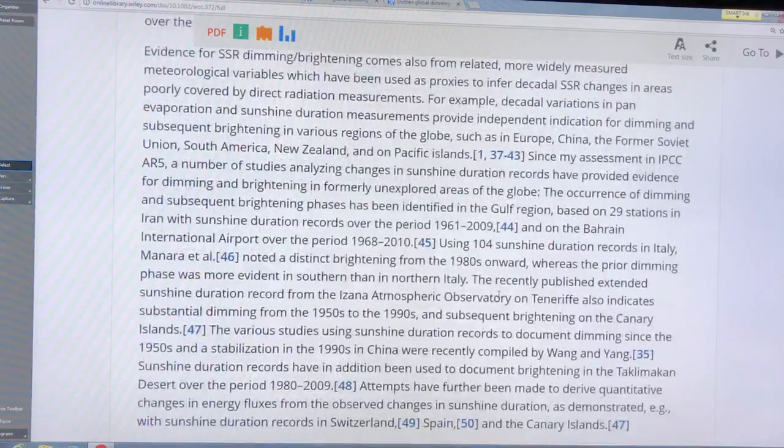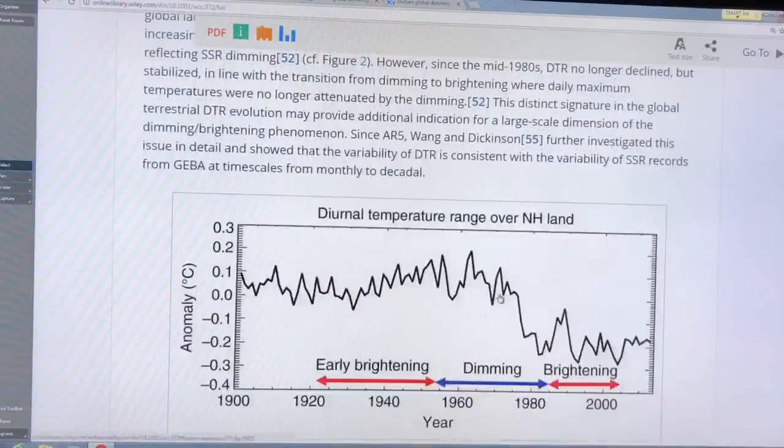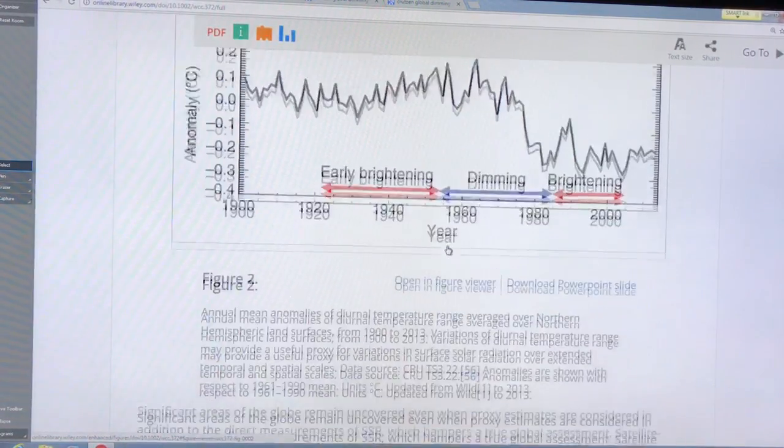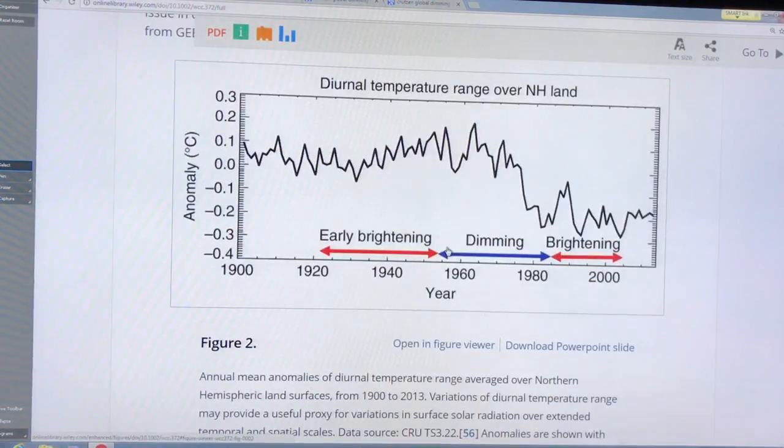This next diagram shows the Diurnal Temperature Range, or DTR — the daily temperature range. This covers the periods of early brightening, dimming, and brightening again, showing the anomaly averaged over the northern hemisphere from 1900 to 2013.